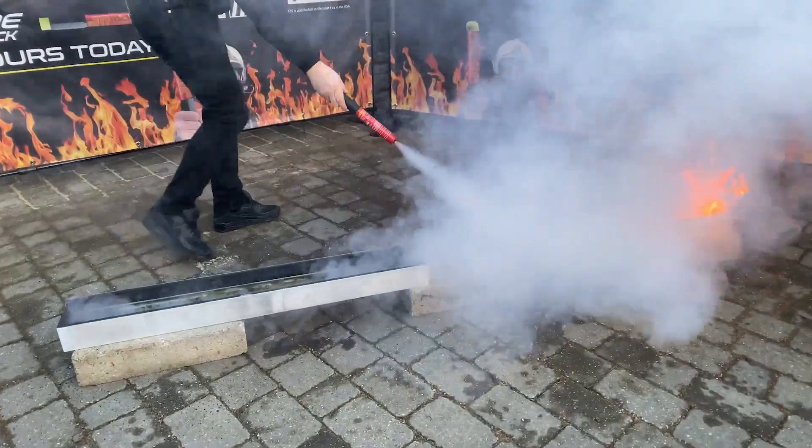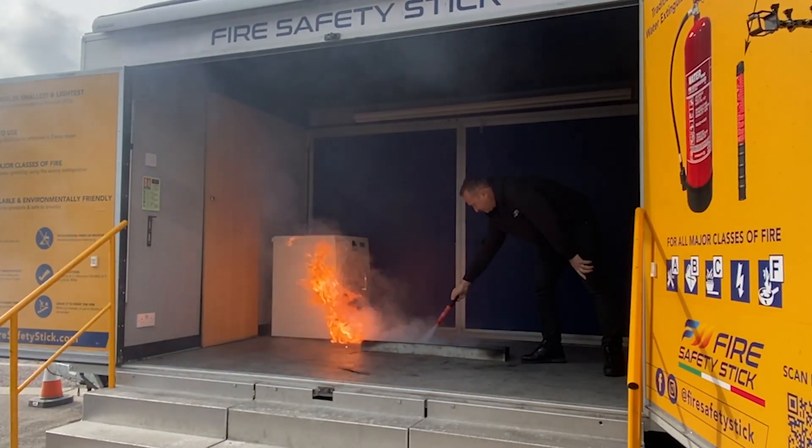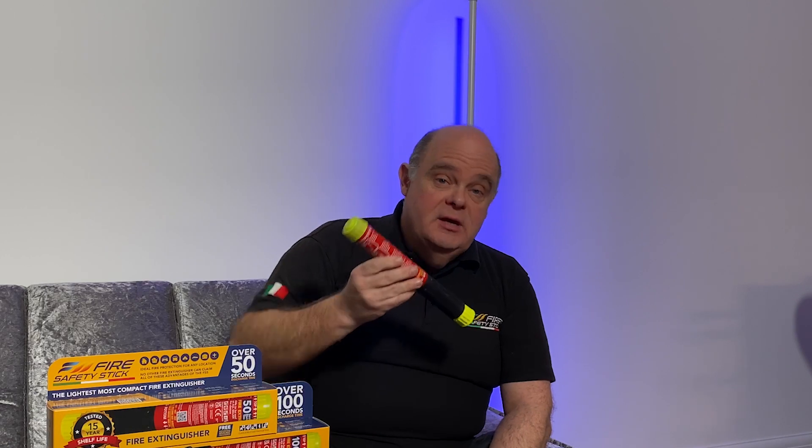This small, light, portable fire extinguisher is being carried by the pit crews to be able to deal with some of the fires that may happen in the pits and the paddocks.